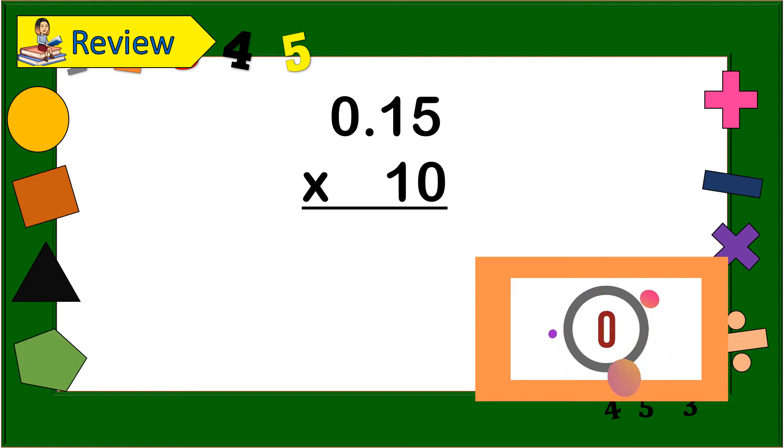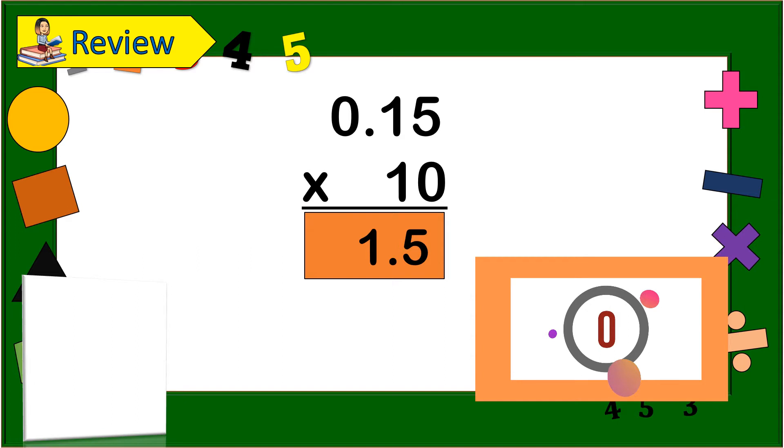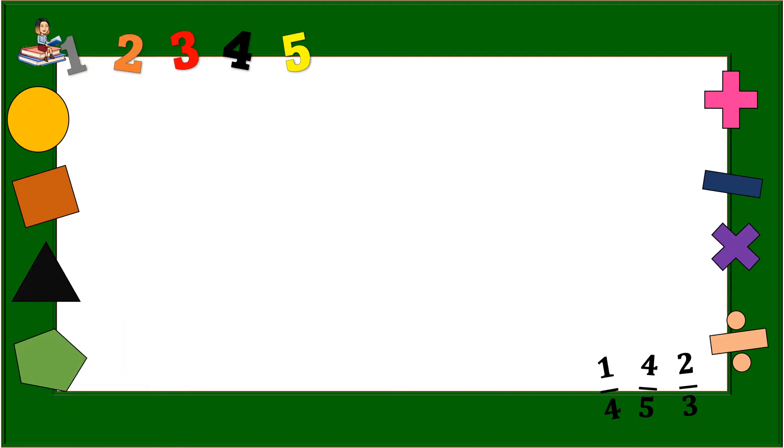Okay, so now let us see your answer, if it is correct. The answer is 1 and 5 — 10. So, are you all correct? Yeah! Very good!